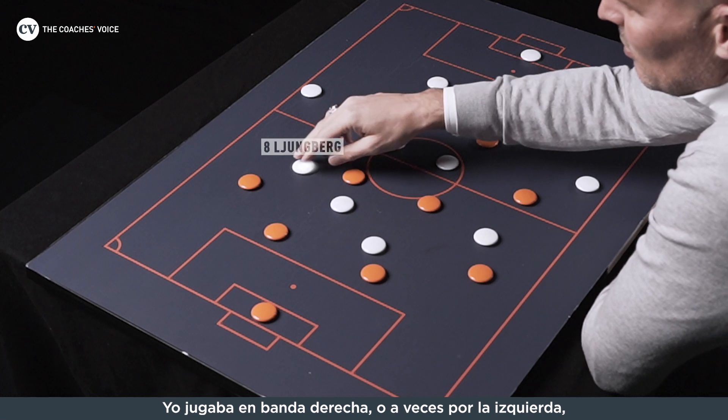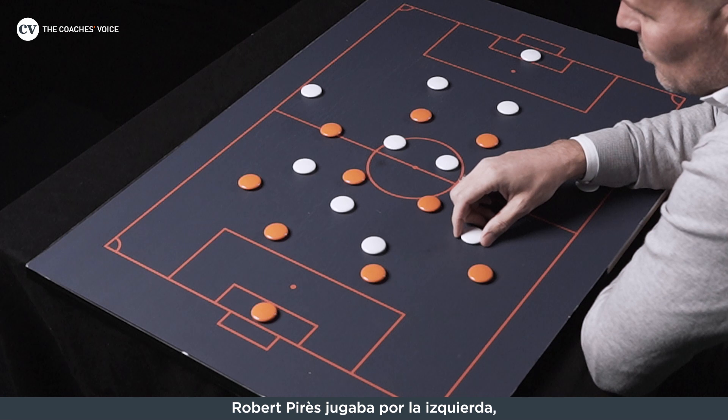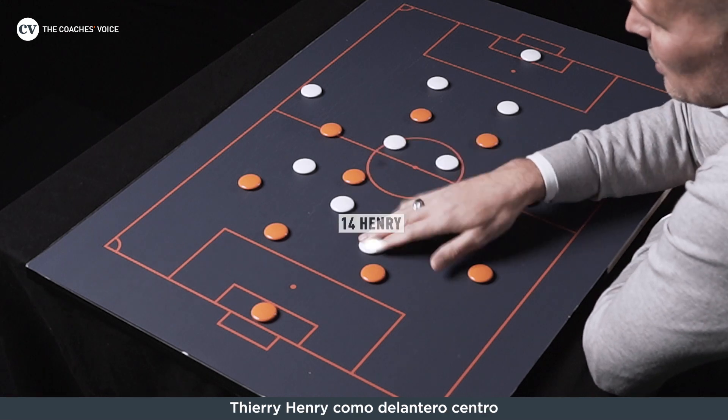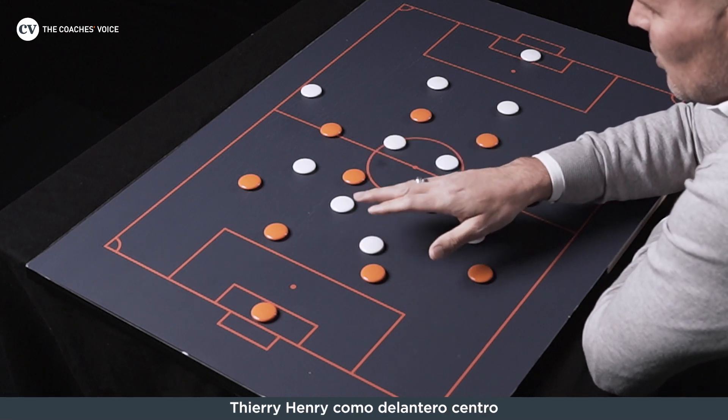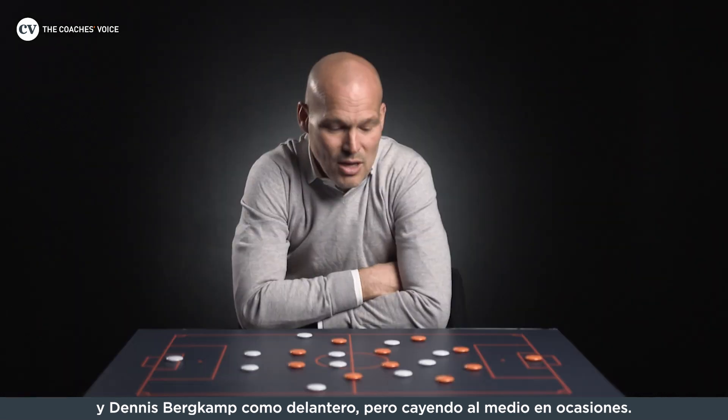I will play right or left sometimes, but mostly to the right, and Robert plays to the left, and then we have Thierry as a striker, and then you have Dennis as maybe a striker that drops deep sometimes.